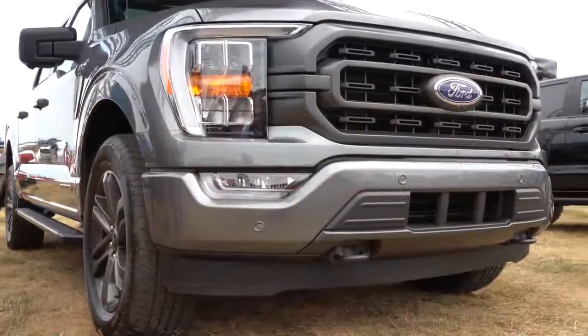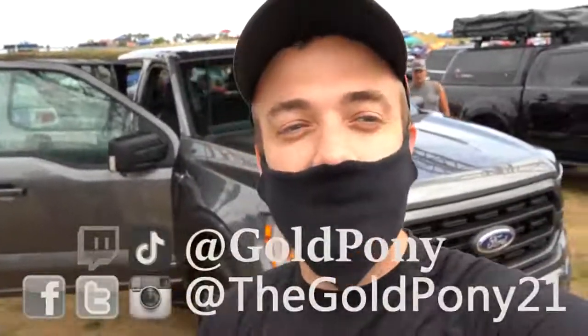That is about it for this one, you guys. Thank you so much for watching. Feel free to follow me on social media. If you like what you see, hit subscribe and the bell notification button for more new car reviews. I do appreciate you guys watching more than you know — I will see you all in the next video. Stay gold.